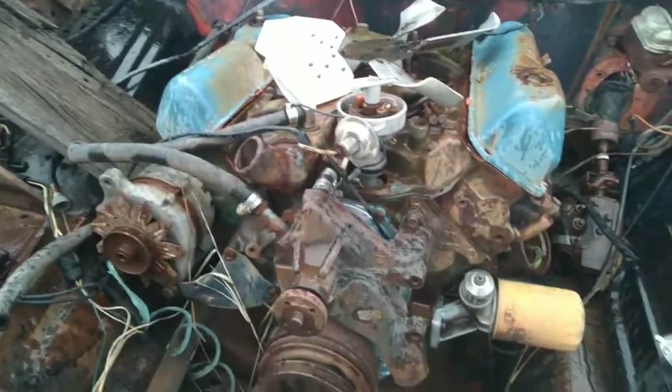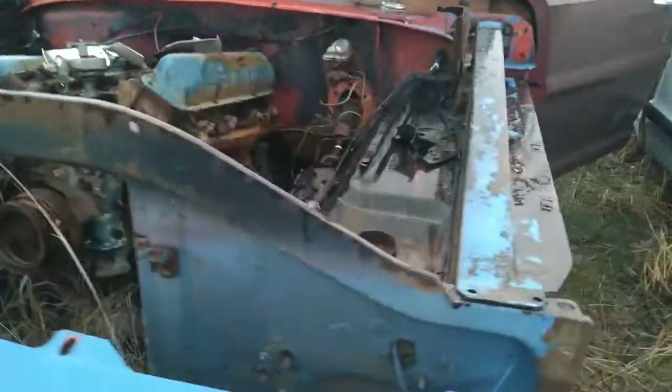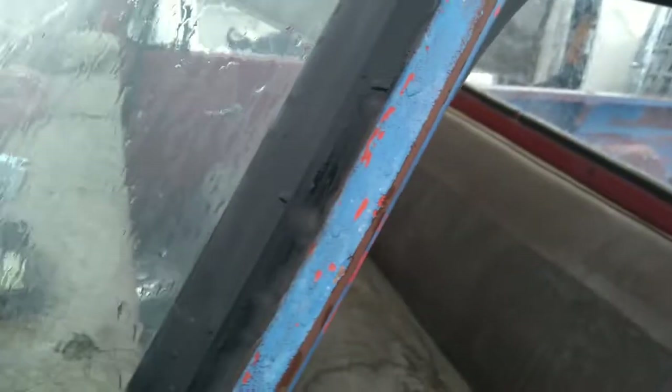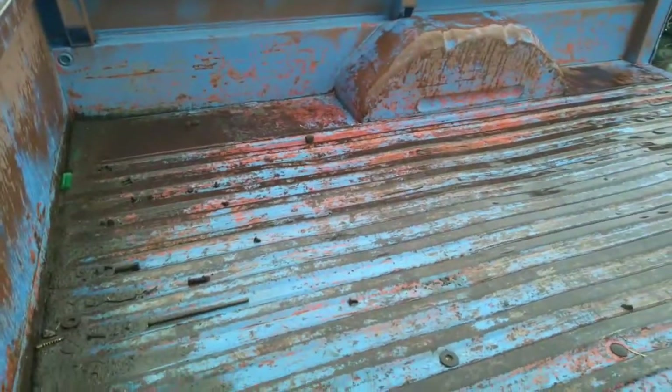It's missing, of course, the hood and the fenders and stuff — that can all be purchased. It's got a 352 in it, which obviously is going to need to be rebuilt. The tranny's still on it, that's good. It's a project, but it's a pretty good project, not bad.